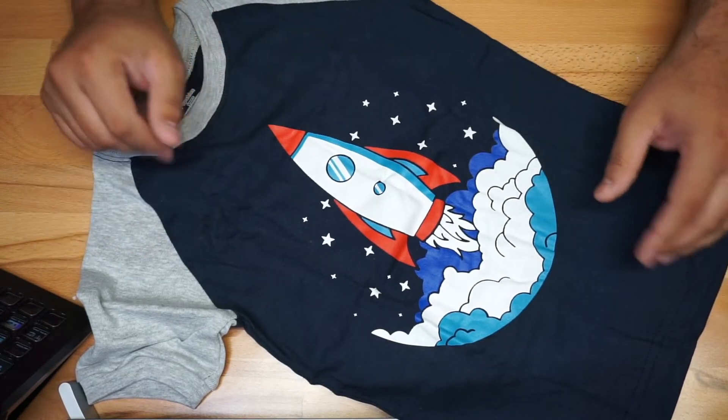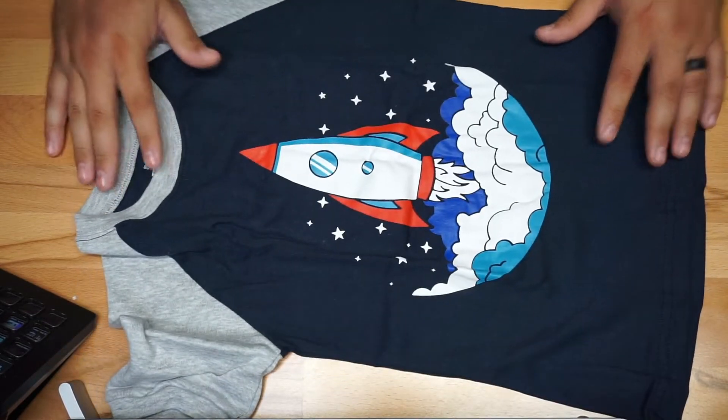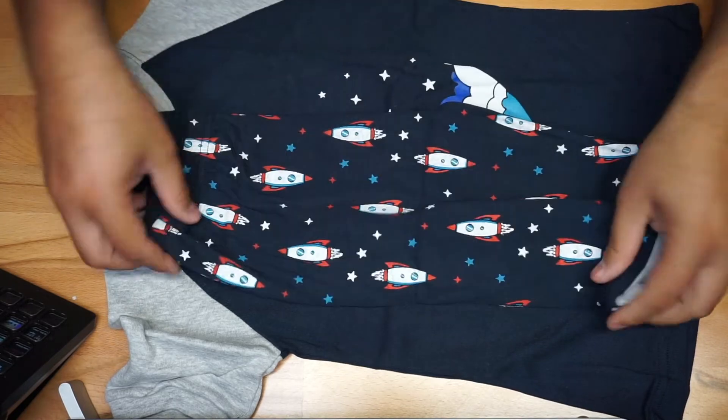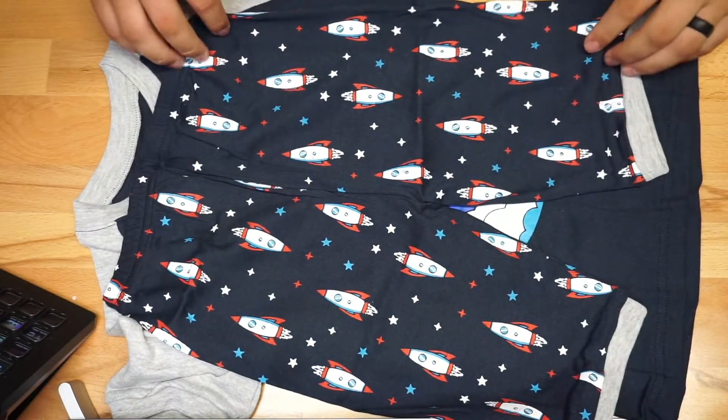You have your rocket design right here — this is going to be the shirt, and here you're going to have the pants, just to give you a quick look. More rockets! When I first saw it, I thought it was going to be a little bit big on him.